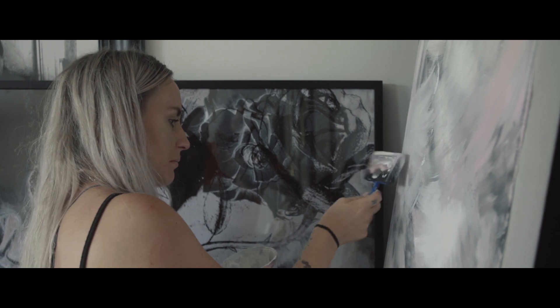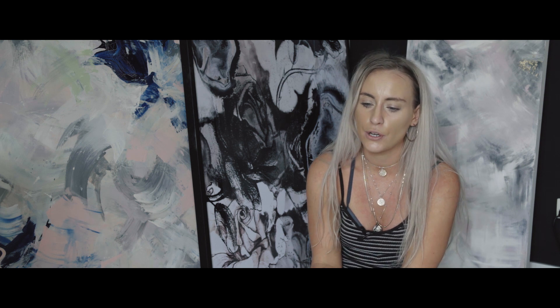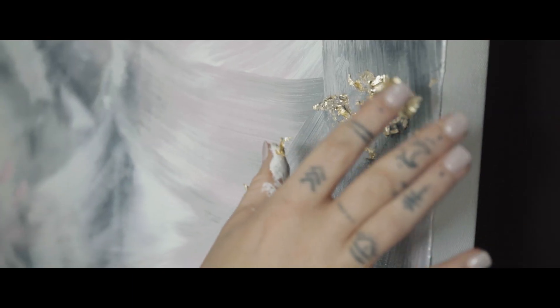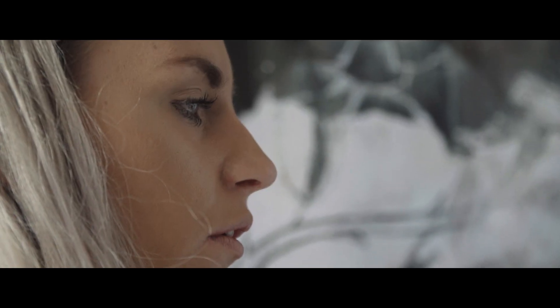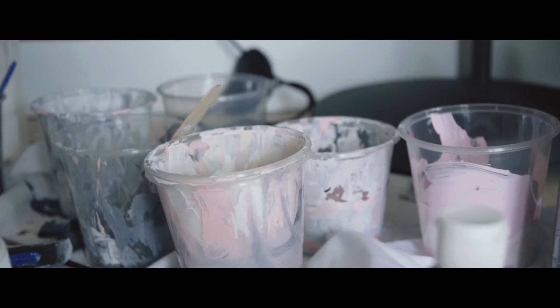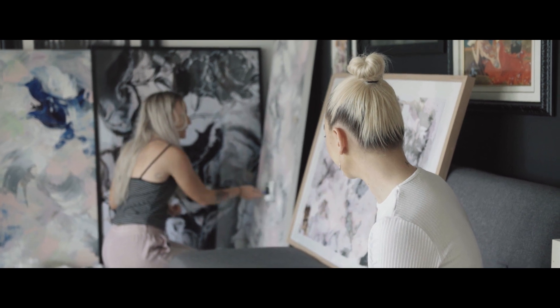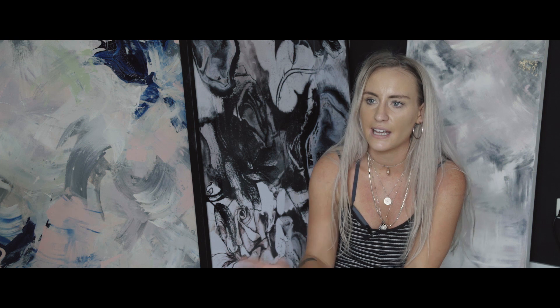My style ranges from canvas art to digital prints. A lot of the time I do acrylics and inks on canvas, and depending on what mood I'm in that will determine the colours I'm using. A lot of my work comes from commission work — through my online following I get requests to match people's decor. In terms of my style, I like really dark colours contrasted with soft colours as well, so I like that heavy contrast.